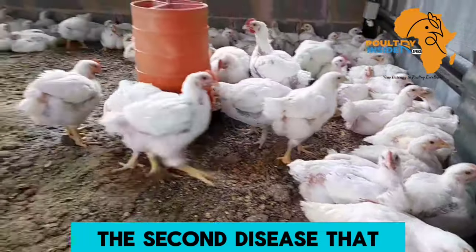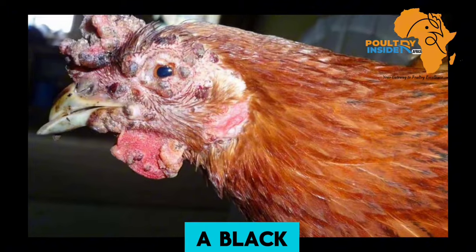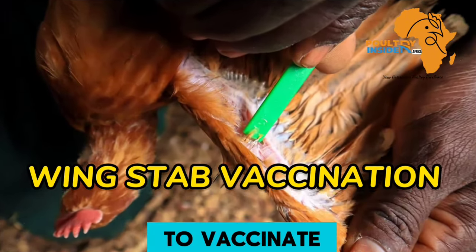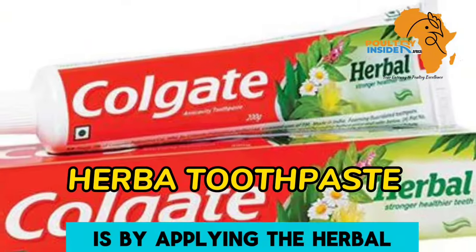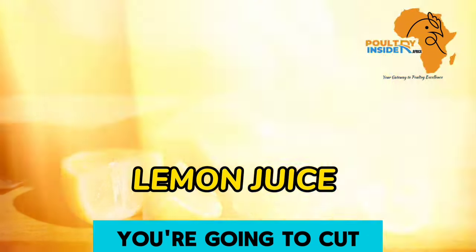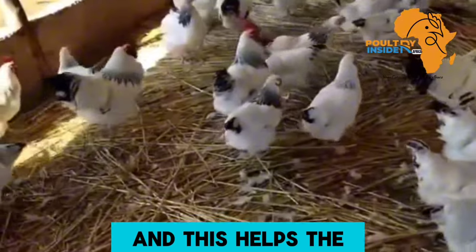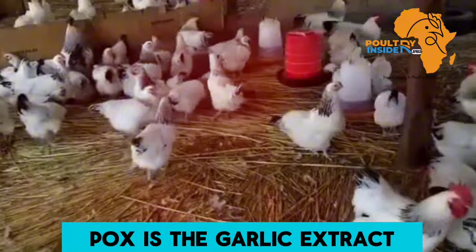The second disease that affects the combs and wattles is fowlpox. Fowlpox is a viral infection that manifests as black nodules on the combs and wattles, around the eyes and ears of the chickens. The best prevention measure is to vaccinate your chickens. Natural treatments include applying herbal toothpaste on the affected combs and wattles, rubbing lemon juice directly on the affected area to help wounds heal faster, and applying garlic extract.